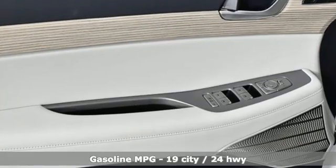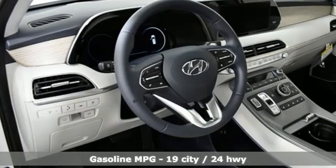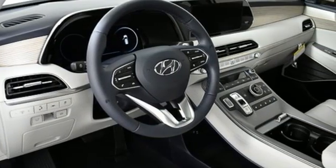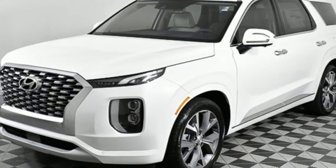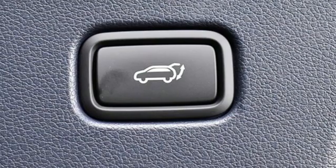It boasts an impressive list of features like these: V6 engine, dual zone climate control, integrated navigation system with voice activation, auto dimming rear view mirror, heated steering wheel, remote engine start smart device.